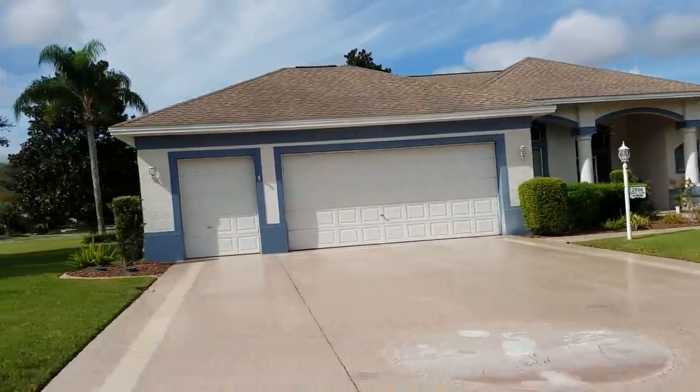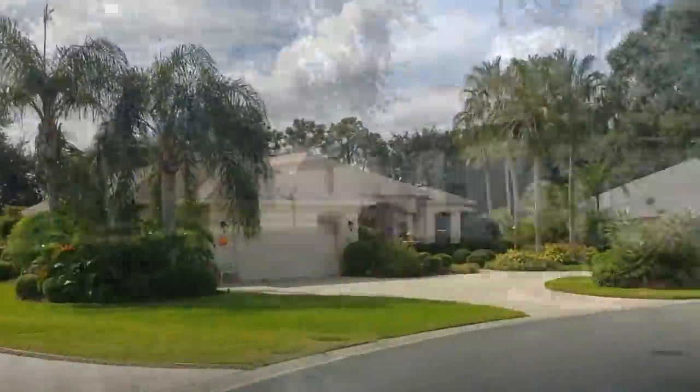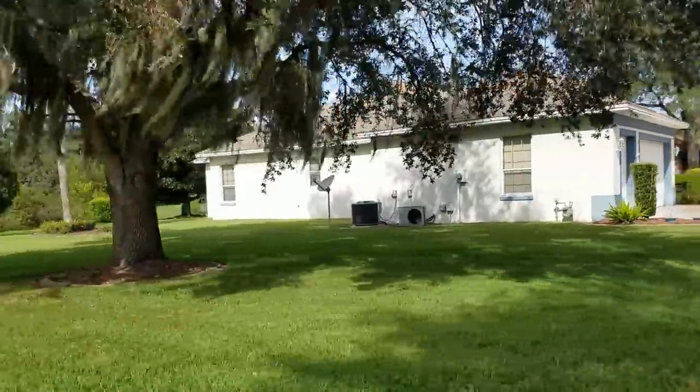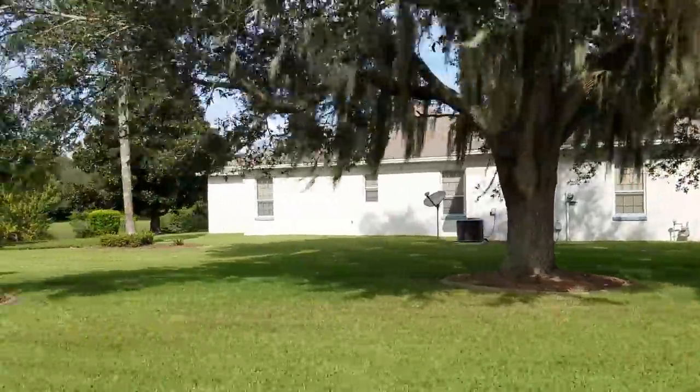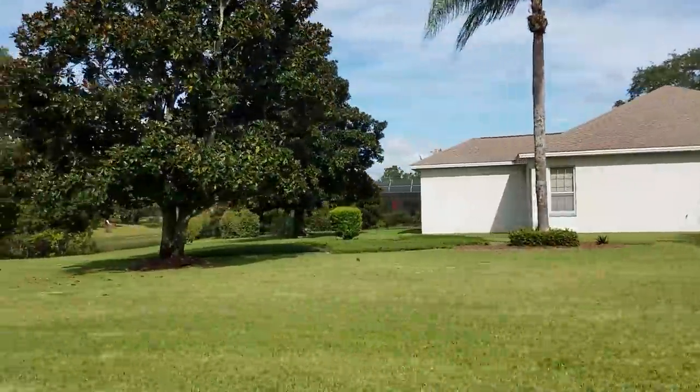I think he was practicing pickleball. I think he was kung fu fighting! No, he was practicing pickleball. Whatever he was doing, he was doing it well and with gusto. That's how I say it - whatever you do, do it with gusto.